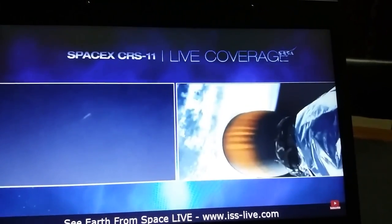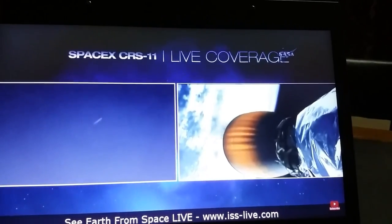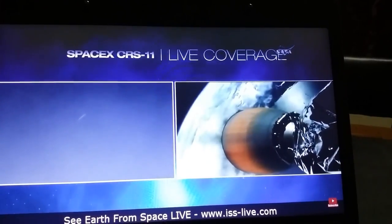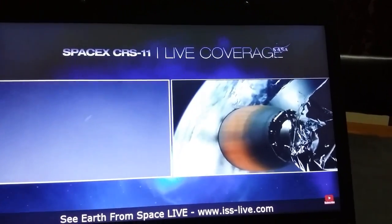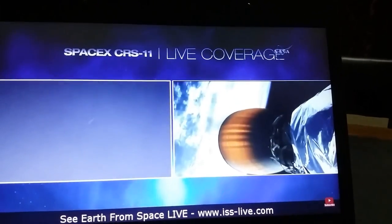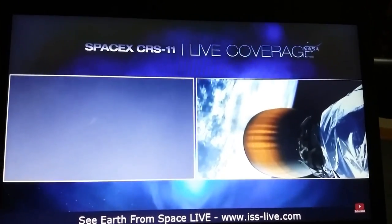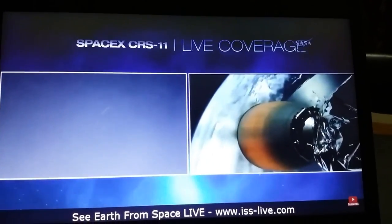3 minutes, 35 seconds into flight. We are looking at the first stage making its return on the left of the NASA television screen. Falcon 9 second stage engine continues to burn. Second stage will continue to burn for another 5 minutes, carrying the Dragon spacecraft into its preliminary orbit.